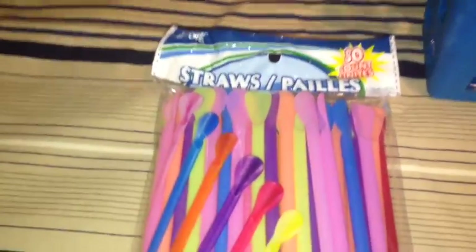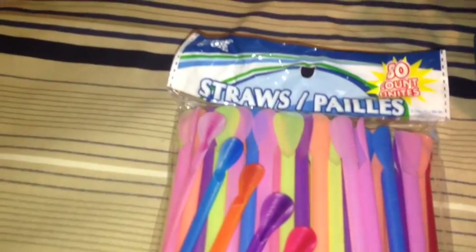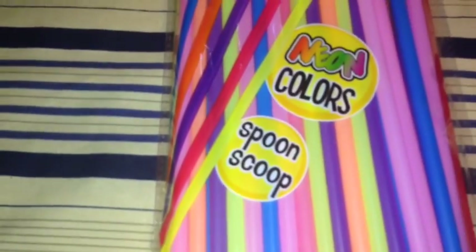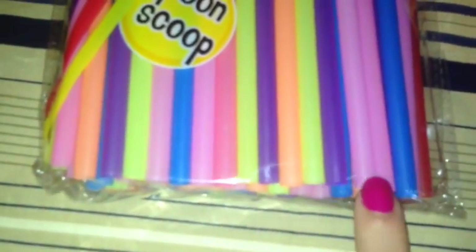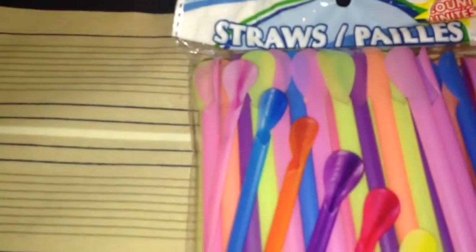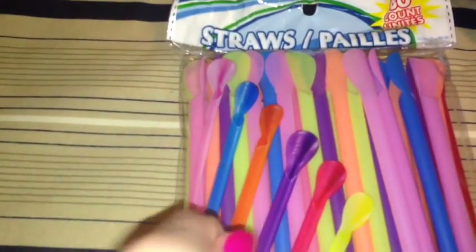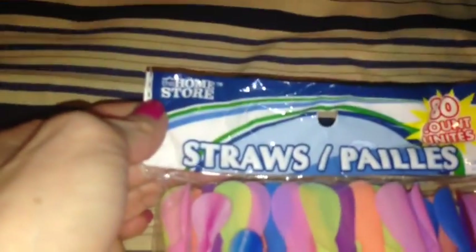Also, this is new at my store — I picked up these straws. It has 80 to a pack and they are neon colors. They are spoon scoops — a straw at one end with a spoon scoop at the other, so if you eat ices or smoothies or anything like that, you can use your straw. They are by the home store.